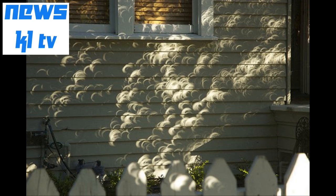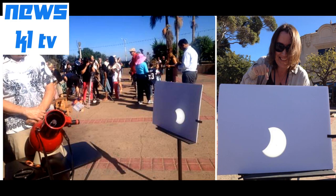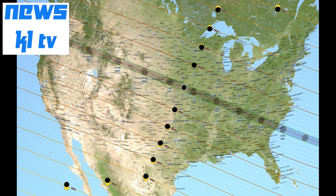A pinhole camera is the most simple image projection technology there is. You can use a thumbtack to punch a hole in cardstock, hold that card under a direct light source, and a tiny, exact image of that light source will be projected on the other side of the hole. That's what's happening in the trees — each gap in the leaves acts as its own pinhole, said Doss.